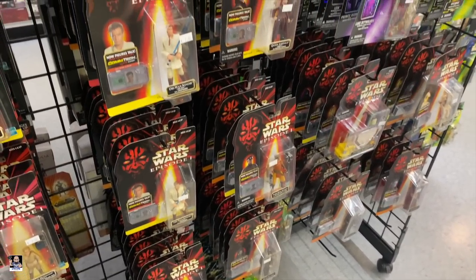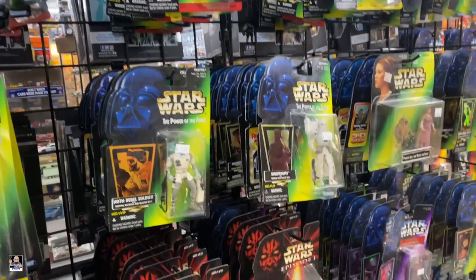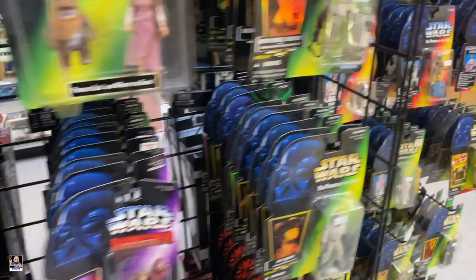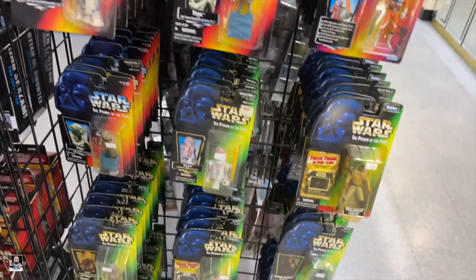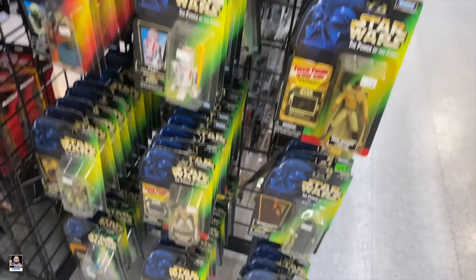Coming around here - Episode One figures, Power of the Force. That is an interesting Yoda. Very nice.